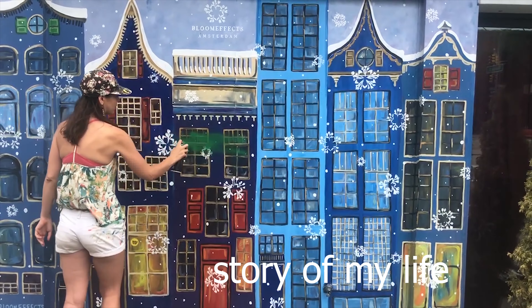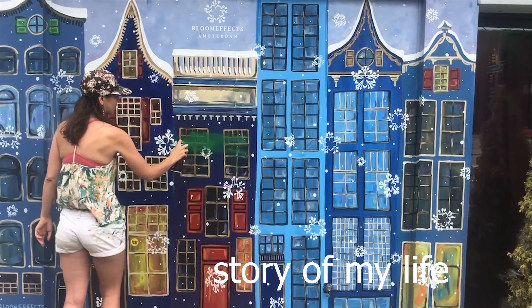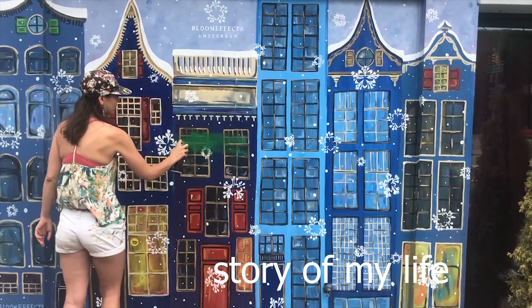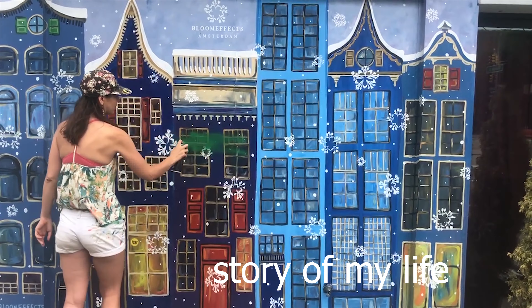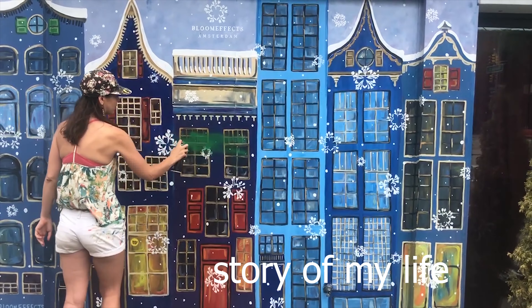So this is day three of this mural. It's so detailed, it's unbelievable, and it's been two of us out here. I hope we're going to finish today — respect to the two of them, because they take forever.